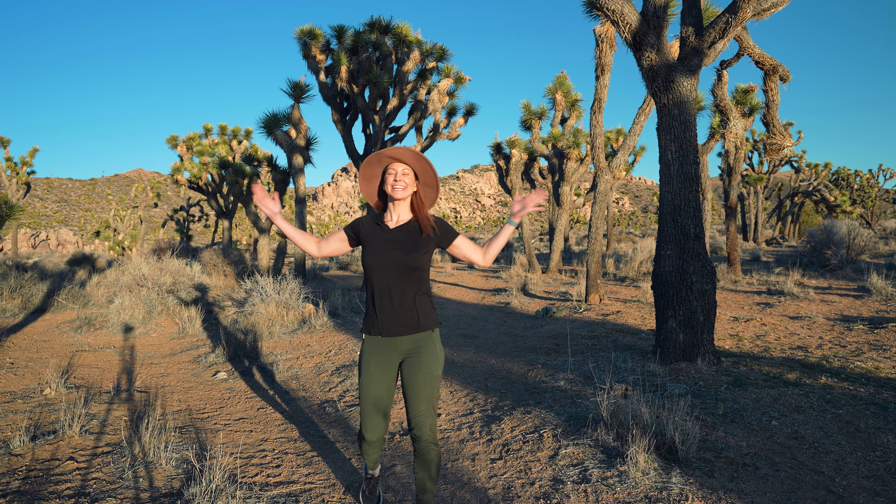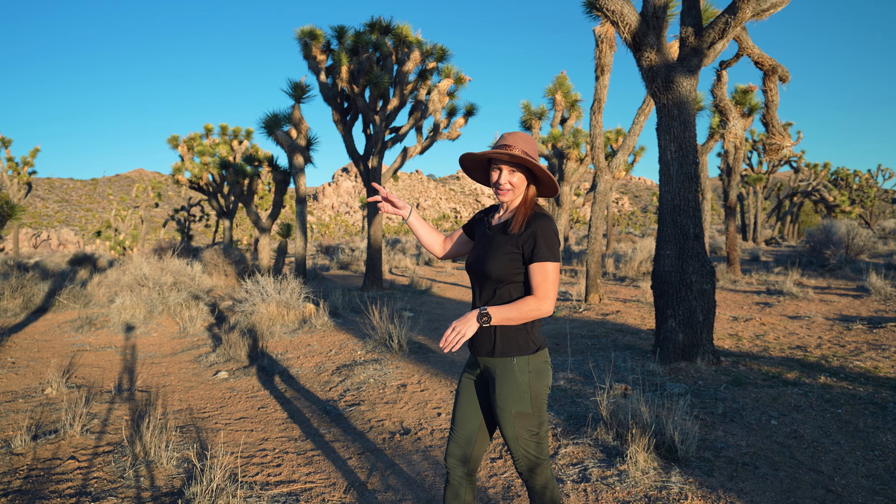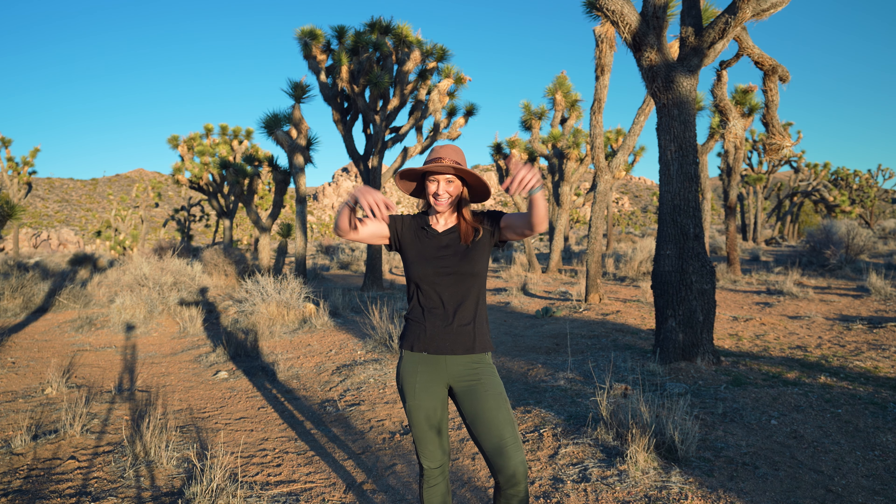Welcome to Joshua Tree, located in Southern California. I'm going to be exploring this park over the next few days. Joshua Tree is known for a few things - can you guess one? Yes, the namesake Joshua Tree, which, spoiler alert, it's not even a tree. I'm going to share some other awesome things about this park, so cue that cinematic music and let's go.